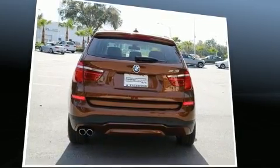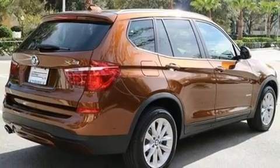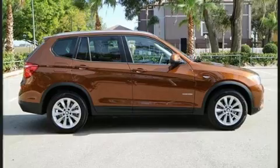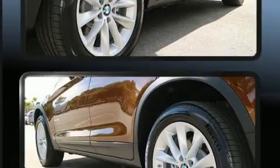The engine breathes better thanks to a turbocharger, improving both performance and economy. BMW prioritized practicality, efficiency, and style by including front and rear reading lights, a power rear cargo door, and power seats.